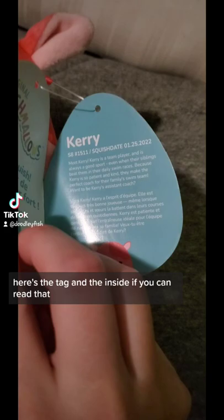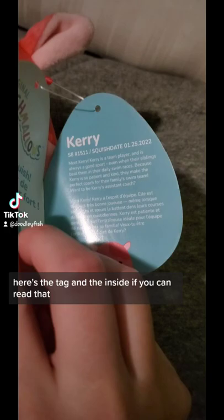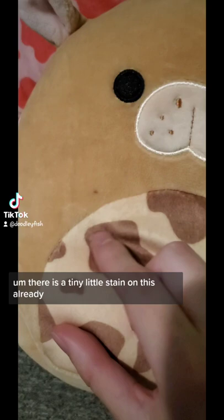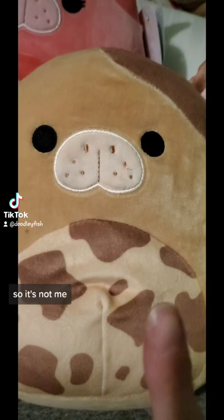Here's the tag, and the inside if you can read that. And here is Biddy — here's the tag and the bio if you want to read it. There is a tiny little stain on this already. It literally just came out of the packaging, so it's not me. And a little bit of stuff coming off.